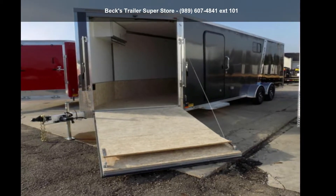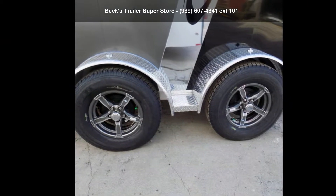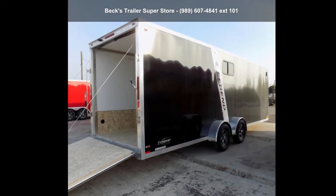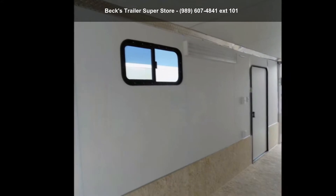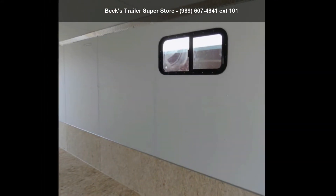Presenting the Legend Trailers 2019 Explorer Snow ATV 7X29ET835. If you are looking for a reliable trailer, this may be the one. Quality construction is an important factor when considering a trailer purchase. For more details on this unit's features and options, follow the link in the description below.